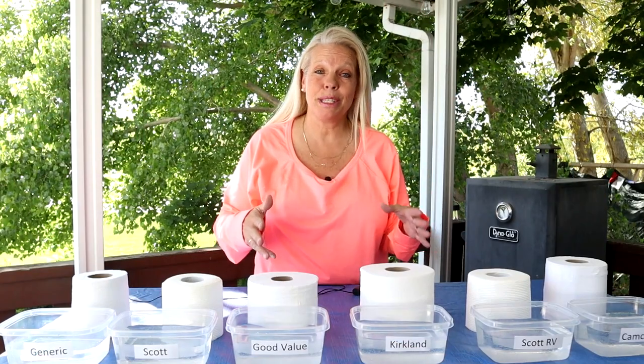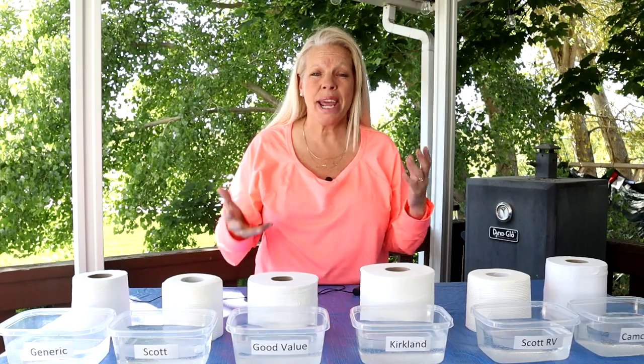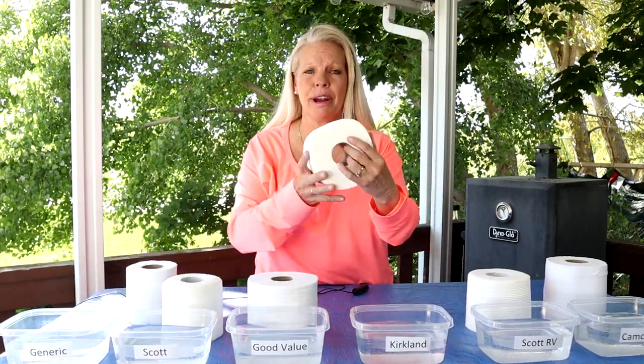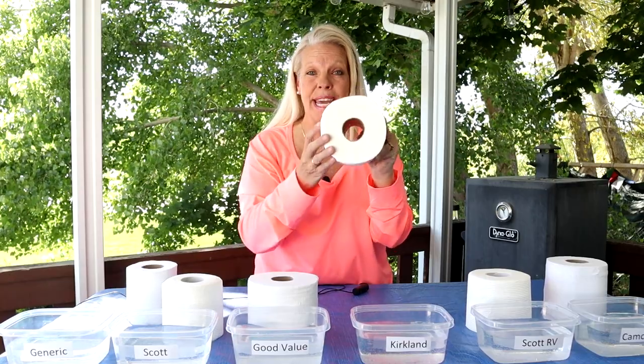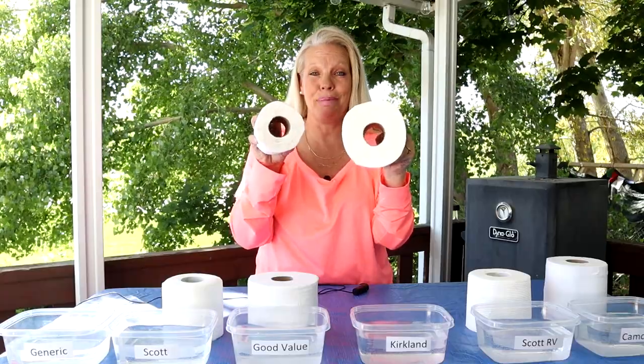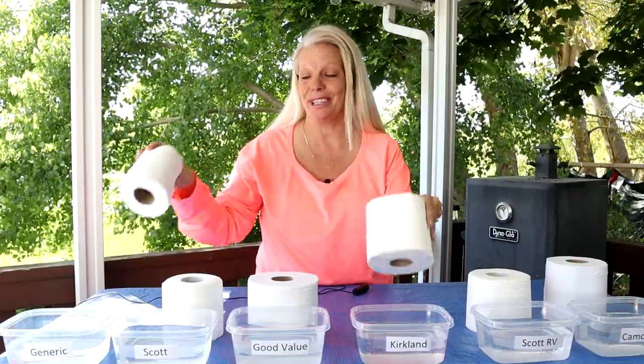Keep in mind as we're doing this experiment, you have to weigh cost versus value. Take a look at our Kirkland brand toilet paper — that is a big thick roll compared to our little generic roll of toilet paper. So let's see how they hold up.